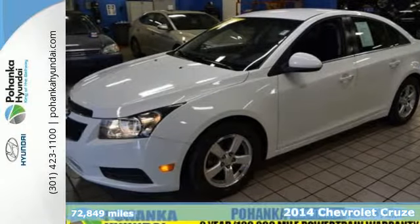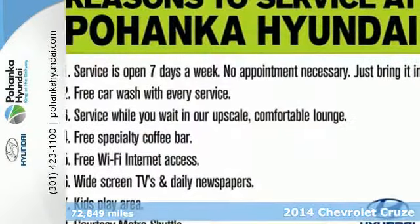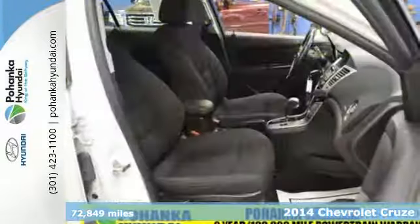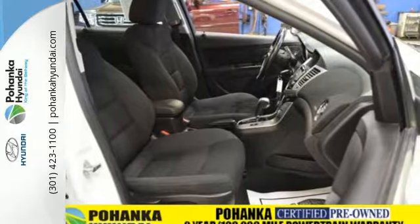It's a 2014 Chevrolet Cruze — a compact sedan, but its roomy interior will make you think otherwise. Not only is it surprisingly roomy, but this Cruze is efficient, practical, and safe.